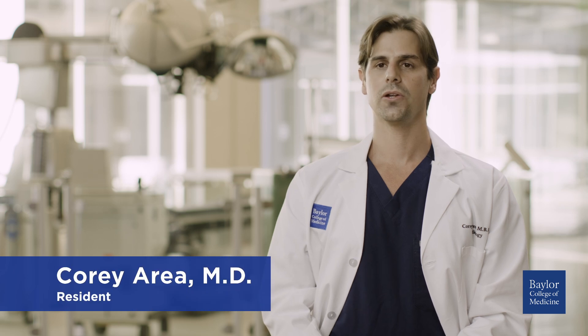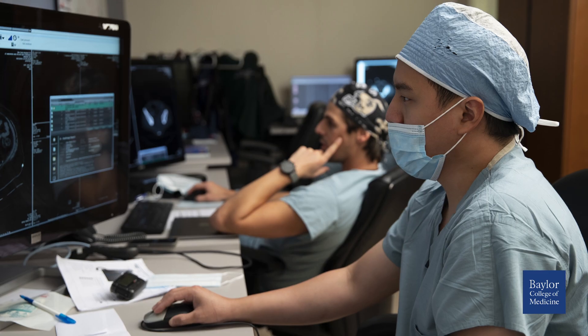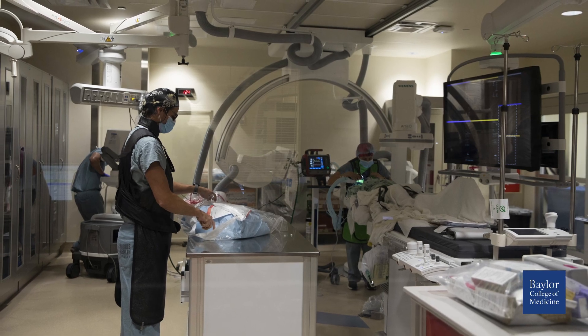The training program here at Baylor is incredibly strong. When I was looking for training programs, I knew that I was a hands-on learner and I wanted to come to a program that would foster that. I wanted to be reading high volumes and be granted high levels of autonomy, and that's what I found here at Baylor.